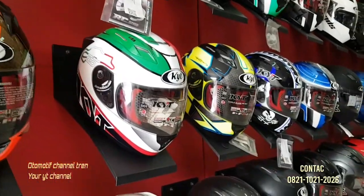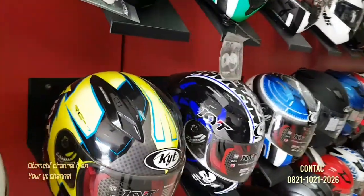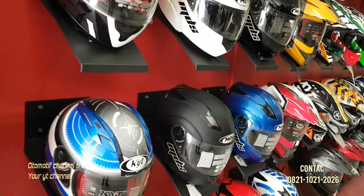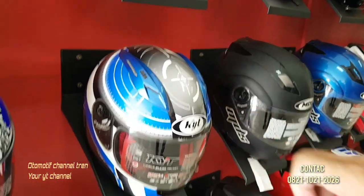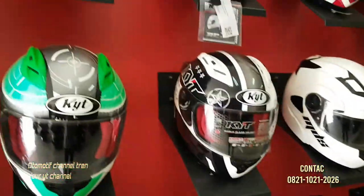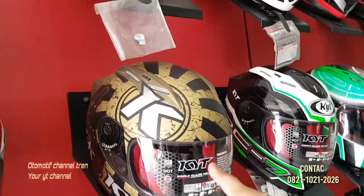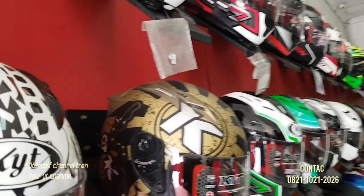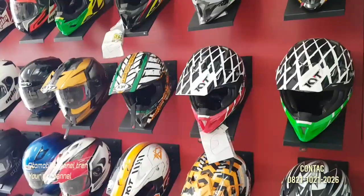Ini yang warna oren juga ada, warna putih. RC7-nya ada warna hijau — hijau neon ya — biru. Ini yang tulisan seperti penggaris ya, ada juga. Yang warnanya RC7, tulisannya K ada — tulisan apa namanya lupa.